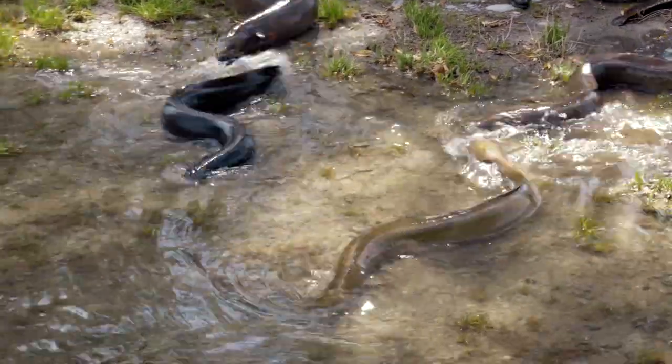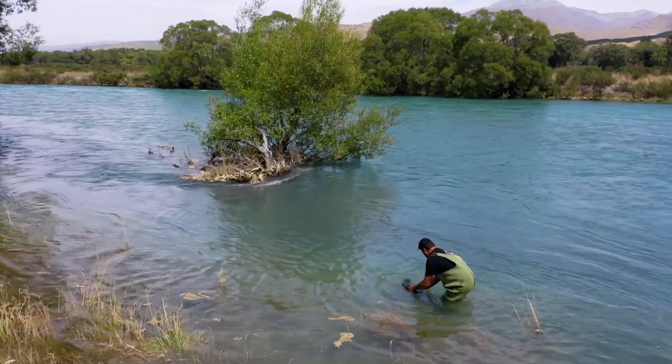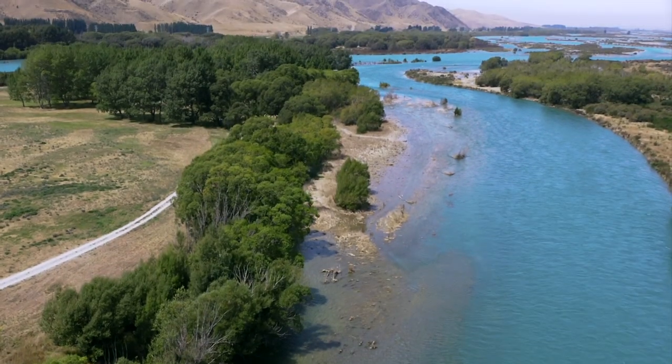One migratory eel will carry between 600,000 to a million eggs, so for us it's very important that we get her downstream so she can get off to sea and breed.